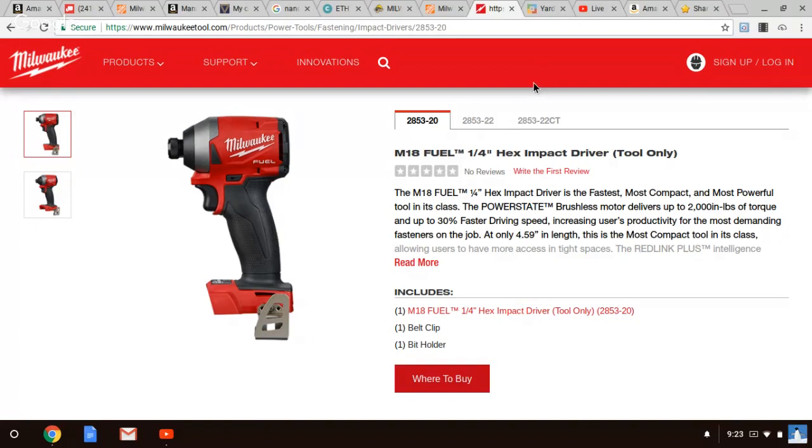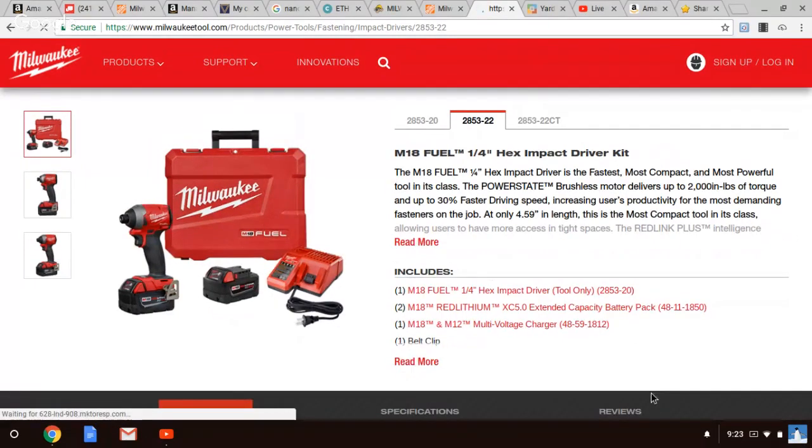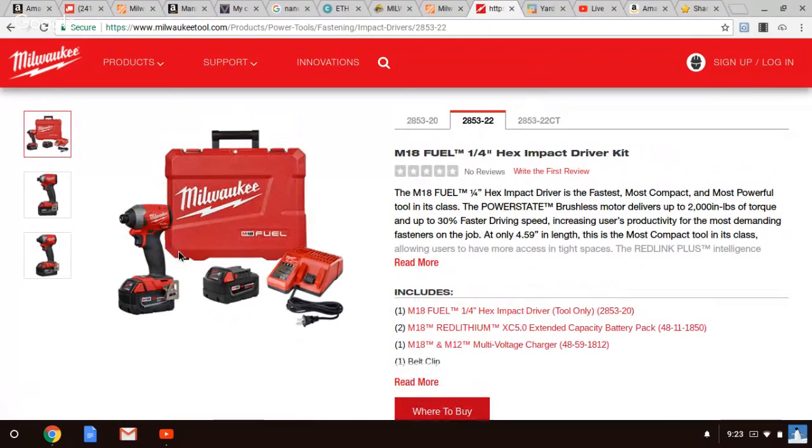Let's get back and talk about the brand new Milwaukee 2853. This is going to come in two kits — the 2853-22, coming with two 5-amp-hour batteries. This is a great tool to buy bare tool — it's $129. It's not a killer if you have batteries.